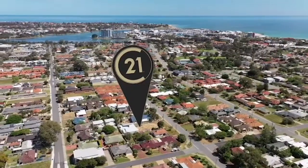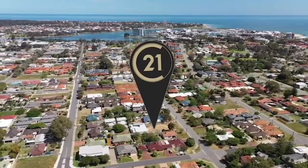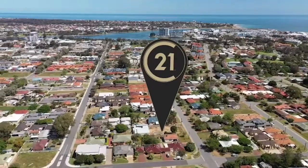Welcome to 53 Cooper Street Mandurah, a 1012 square meter development site right close to downtown Mandurah. How good is that?